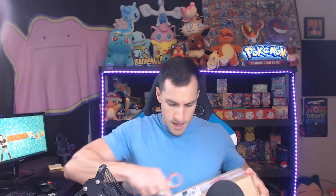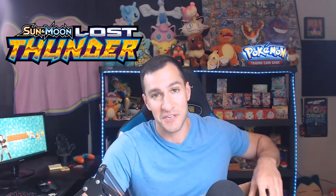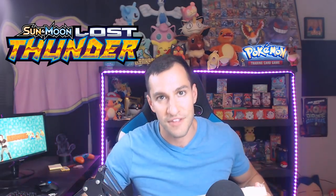As I begin to open this box — it looks like a hot dog or something — I just wanted to say Lost Thunder, the newest Pokemon card set, is coming out this week. The pre-releases are officially this week, which means a new Lean Heart booster box opening of Lost Thunder. Get ready, it's gonna be exciting!